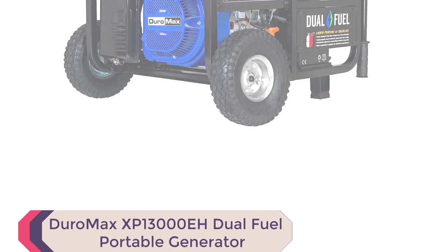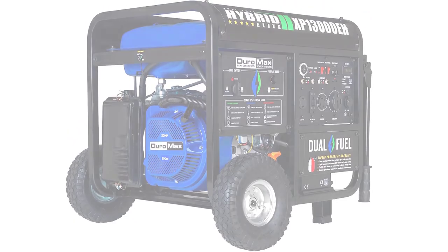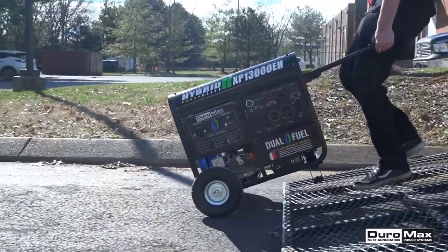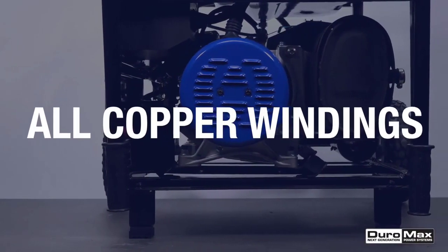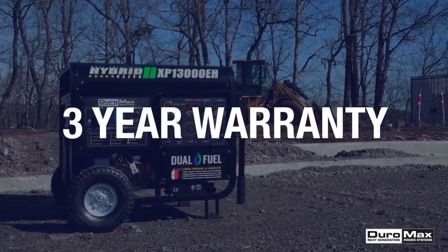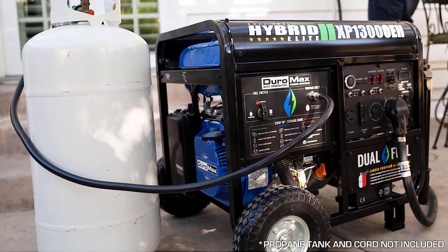Number 1: Duromax XP13000 EH Dual Fuel Portable Generator. The Duromax XP13000 EH Dual Fuel Portable Generator features a powerful 500 cubic centimeters OHV engine and the ability to run on either propane or gasoline, designed to provide peace of mind during power outages. This versatile unit is EPA and CARB approved for use in all 50 states and boasts a peak wattage of 13,000 and running wattage of 10,500.